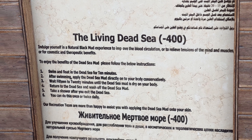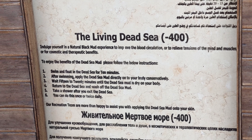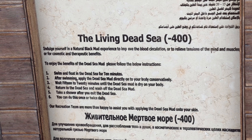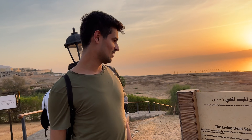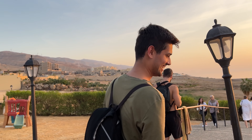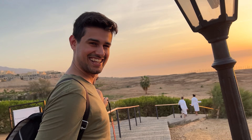They say swim and float in the Dead Sea for 10 minutes, then apply the Dead Sea mud directly on your body. Wait 15 to 20 minutes until the Dead Sea mud is dry on your body, then return to the Dead Sea and wash it off. Are you gonna do it? I don't think there is that much time, let's just go and jump in. Apparently it burns and stings like hell if you get it in your eyes, but Dhruv is gonna test that for us today.